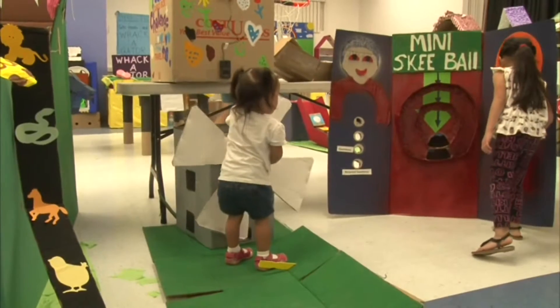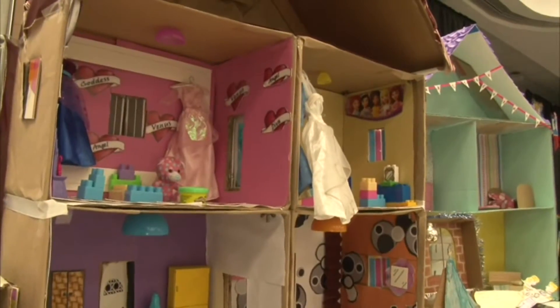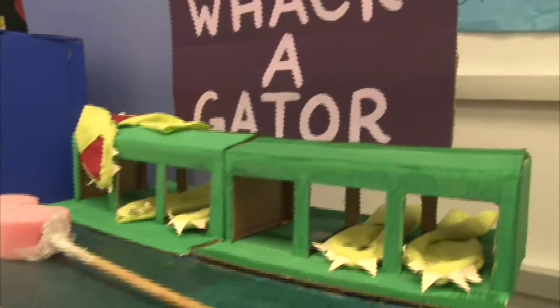We're excited because we actually have more submissions than last year. A lot of the creations are more interactive. What we want to do every year is host the Cardboard Challenge, where we invite children, young and old, to make things out of recyclable materials — to foster creativity, as well as the role communities play in promoting creativity and the use of imagination, especially in this day and age when children do a lot with electronics.